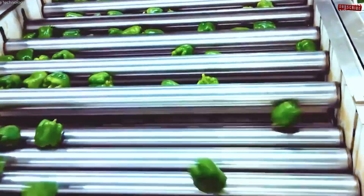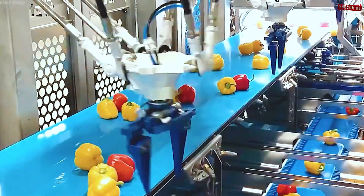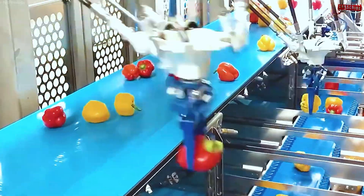The peppers are then inspected manually to remove substandard fruit before being sorted by color and size. Artificial intelligence and modern scanning systems make this process faster and more accurate than ever.